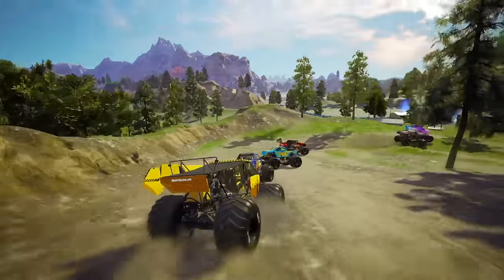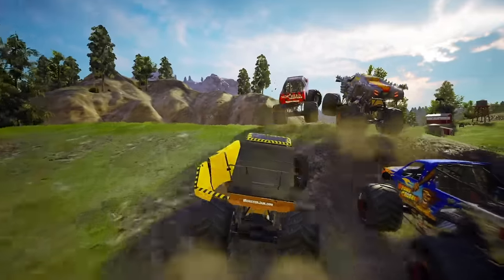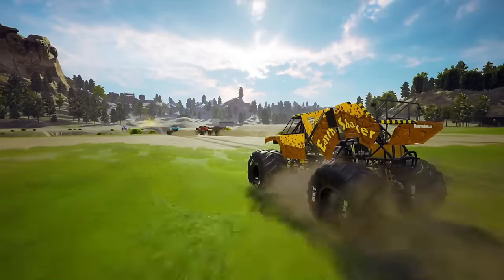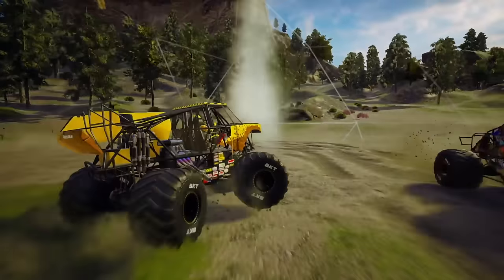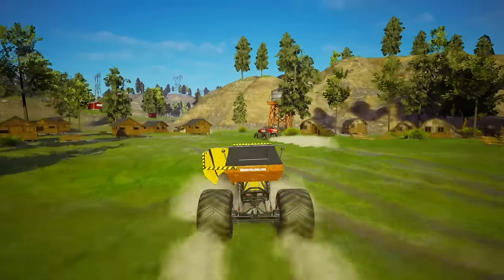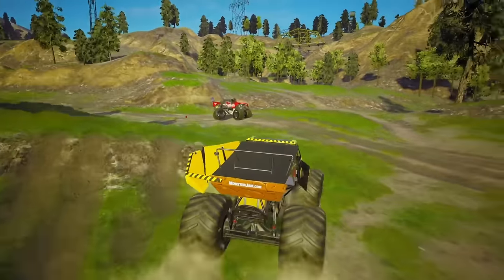It looks like Max D and Sparkle Smash are fighting for first place. But there's a lot of race left, so anything can happen. A whole lot of rubbing going on in that turn as our big old monster trucks crash into each other. Some air off that small hill as Earthshaker cartwheels over, but is able to recover. We've got a small narrow path as we go through the campground and we've got a lot of open road as we hit our halfway point. Earthshaker hitting it in the air making sure he doesn't end up in a head-on collision. It's a straight shot to the finish — Earthshaker maintaining balance on all four of those big old BKT tires.